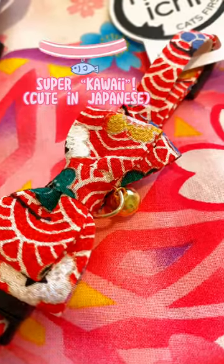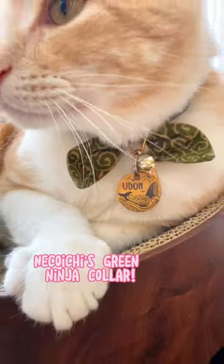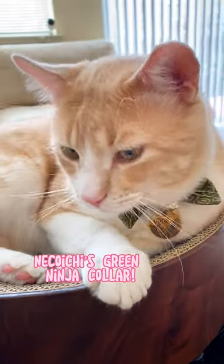Look at all these super kawaii collars! Now Udon can match with me in my summer yukata. His classic green bow tie is also from Neko Ichi.